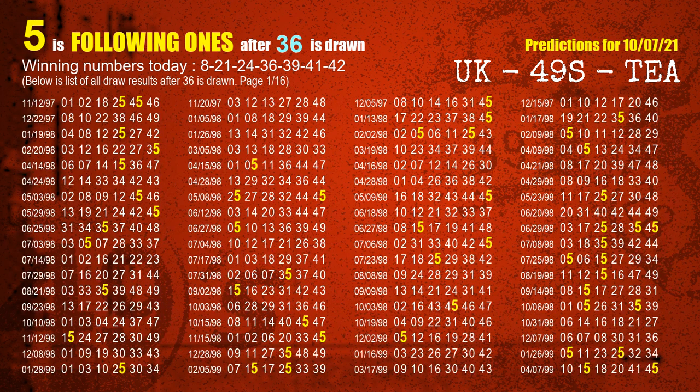The fourth winning number is 36. The most frequently following units digit is 5 when 36 is the winning number in the last draw.